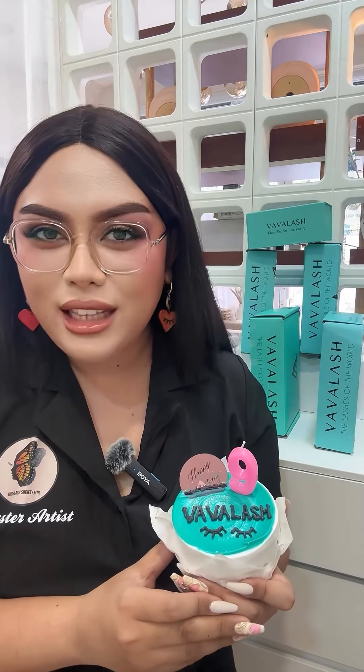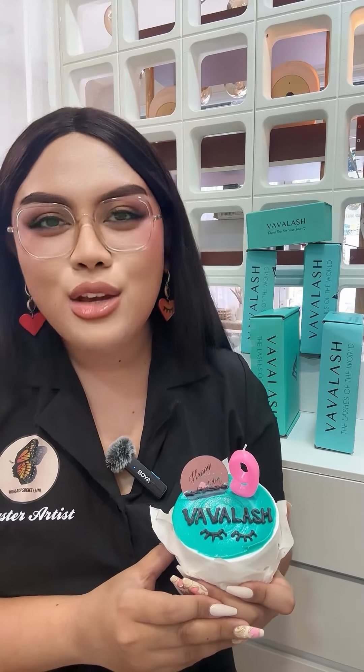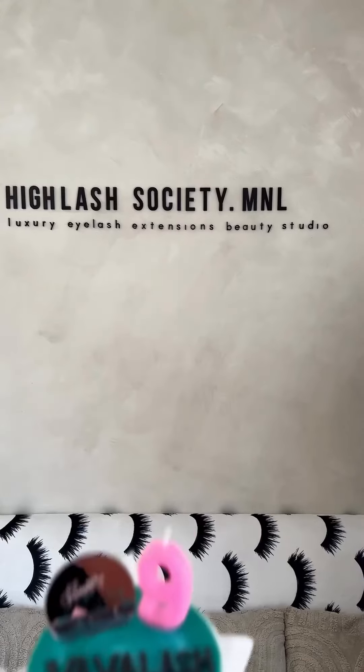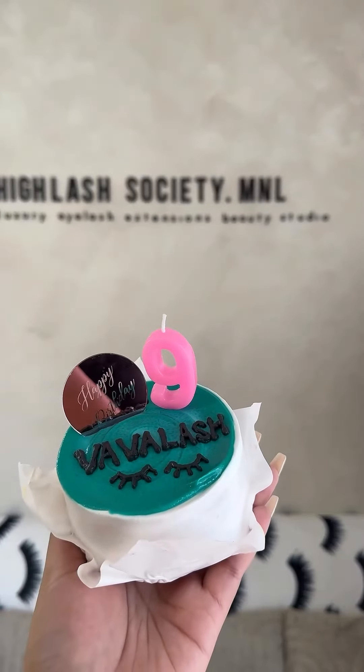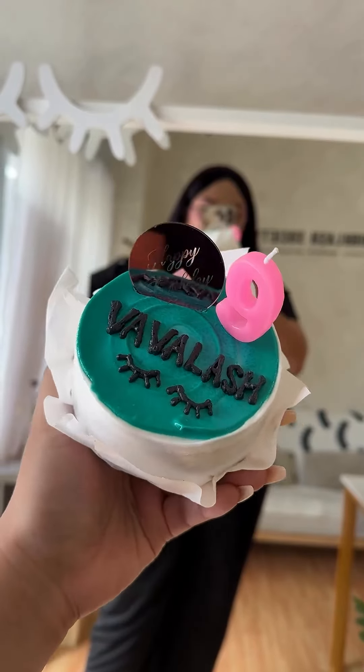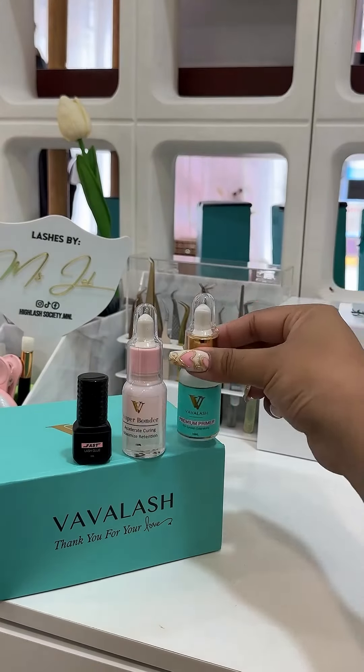Happy Birthday Vivalash! Greetings from Hylash Society Manila from Philippines. So happy to be part of Vivalash Brand Ambassador as we celebrate their 9th anniversary. We have amazing deals up to 50% discount. Don't miss this opportunity to hoard your favorites. Here are my must-have products from Vivalash.